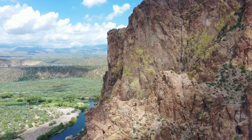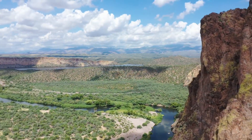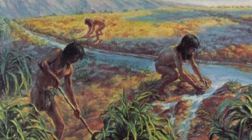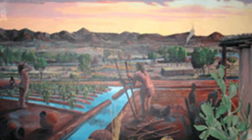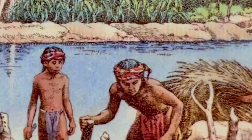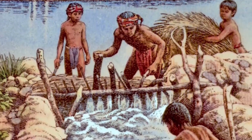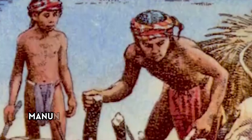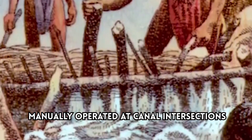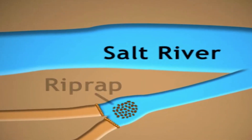Some canals spanned great distances, with lengths up to 16 miles and widths of 50 feet. The Hohokam employed various techniques to build their canals. They constructed weirs made of logs and branches, placed at an angle in the river to divert water into the main canals. They regulated water flow in the distribution canals using gates, also made of logs and branches, which were manually operated at canal intersections. To minimize erosion and slow water velocity, they placed stone paving, known as riprap, near the gates.